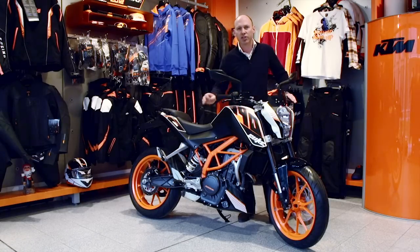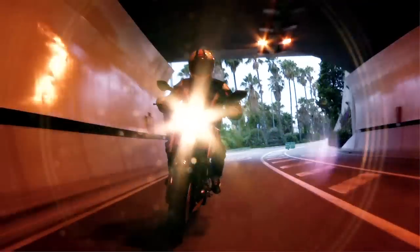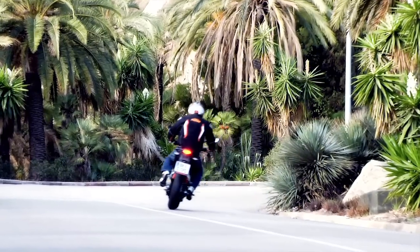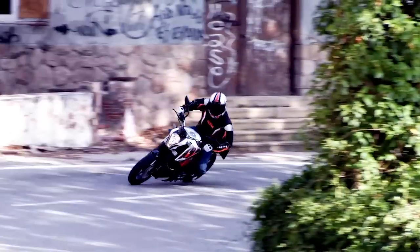It's lightweight, it's agile, it's low maintenance, it's low cost. In fact, it is going to be happily at home in the towns and the cities all over the globe. It is now going to be a major competitor to the much more expensive maxi scooters.